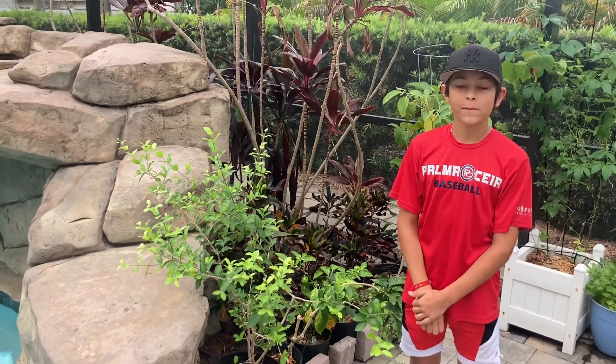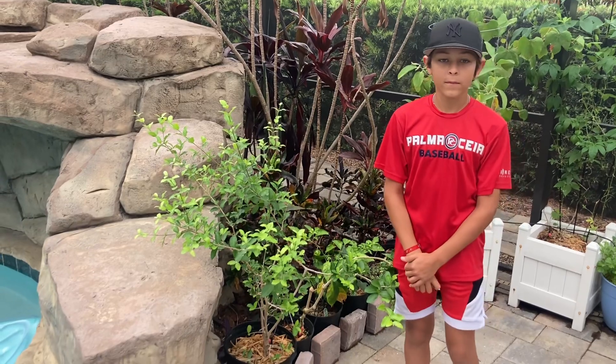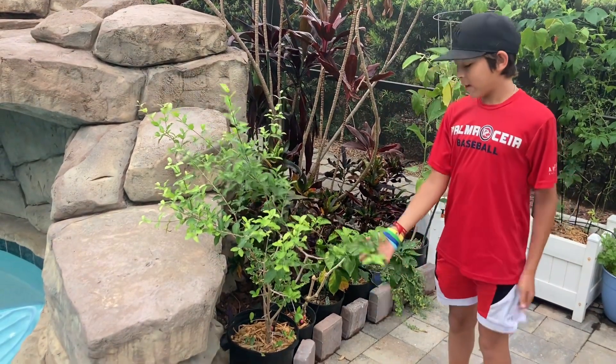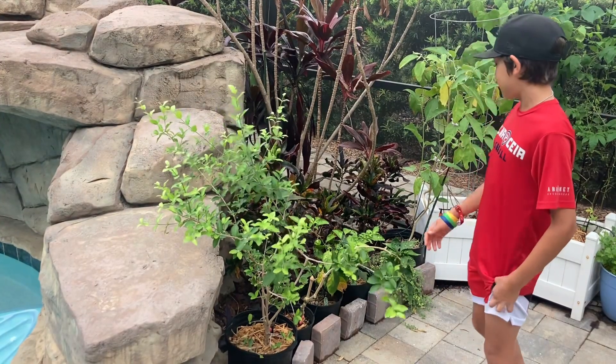All right, we're across the street at Hunter's house. Hunter is Peyton's partner in Garden Life and he's going to show us around his garden. He's been growing a garden for about two years now.